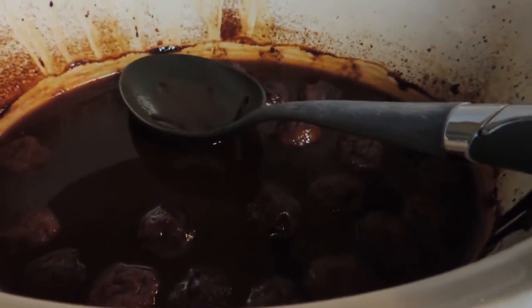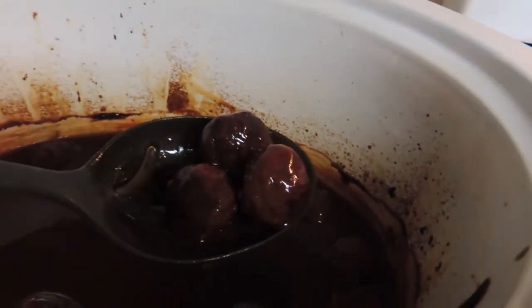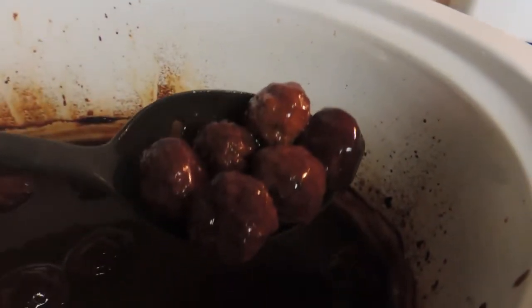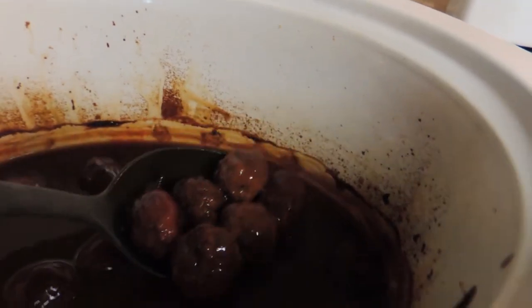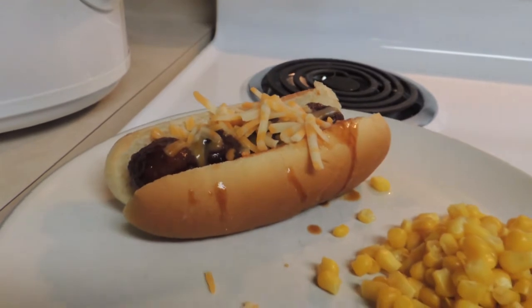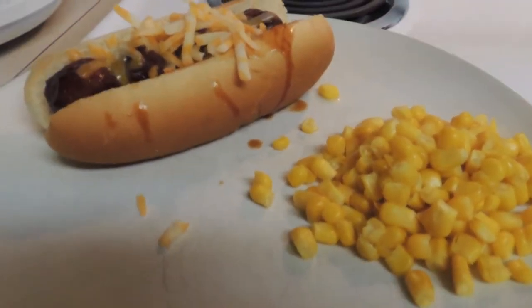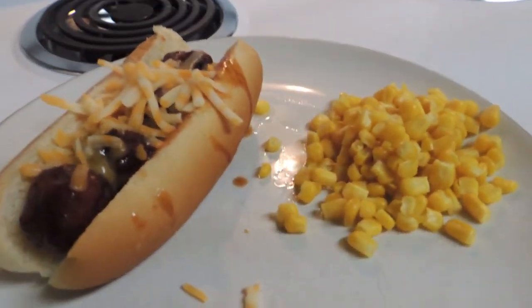Tonight for dinner I made barbecue meatballs in the slow cooker with some barbecue sauce — it's Sweet Baby Ray's. I did add a little bit of water in there to kind of make it go a little bit further. But these are just some frozen meatballs. Serving them on a hot dog bun with some shredded cheese on top and corn for a side. Nothing too fancy, something simple, but kind of a fun summer dinner. What are you having?